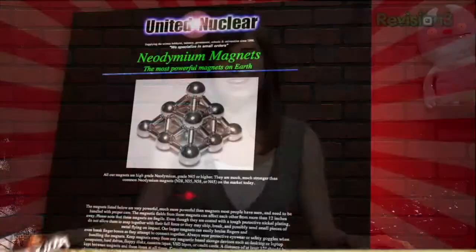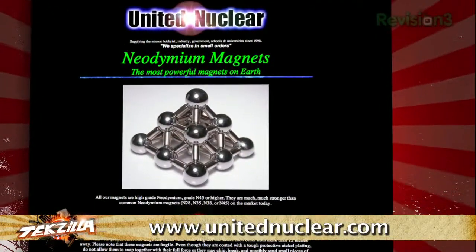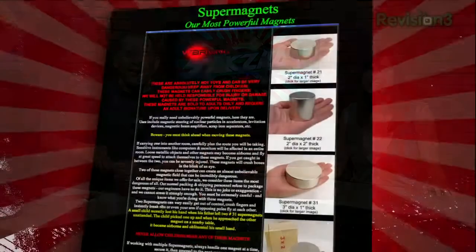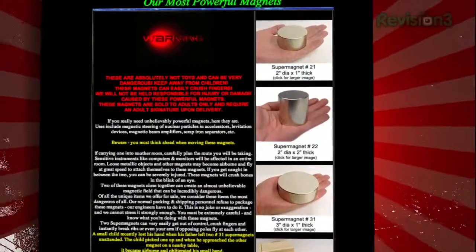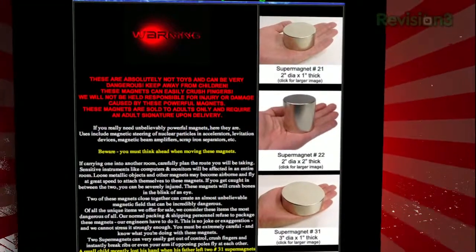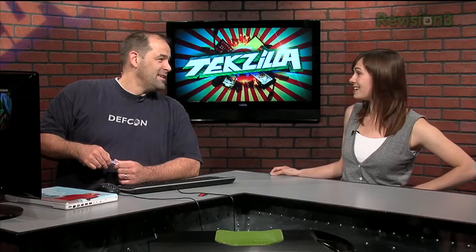Neodymium magnets — they're awesome. Any time you can buy a magnet so strong it can't be shipped on a plane because it will interfere with navigation gear, we get excited. We want to throw out props to Wired for the heads-up on United Nuclear — a source of neodymium magnets, and the best place on the web to buy scary supermagnets, not-so-scary nitrile wire, and samples of nuclear isotopes for personal use.